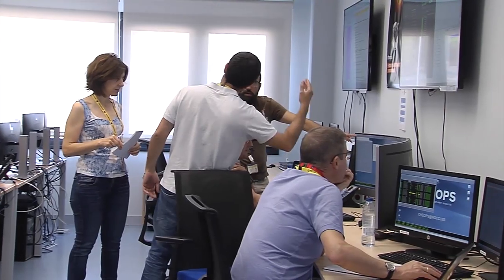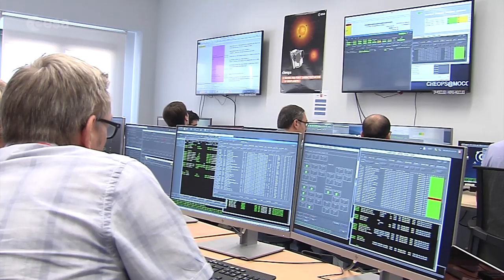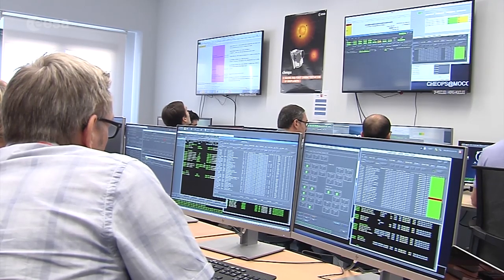But first, the International Mission Operations team must rehearse the in-flight activities, such as operating and monitoring the spacecraft, as well as uplinking and downlinking information. This is so that the telescope's data can flow smoothly to the Science Operations Centre in Geneva, Switzerland.